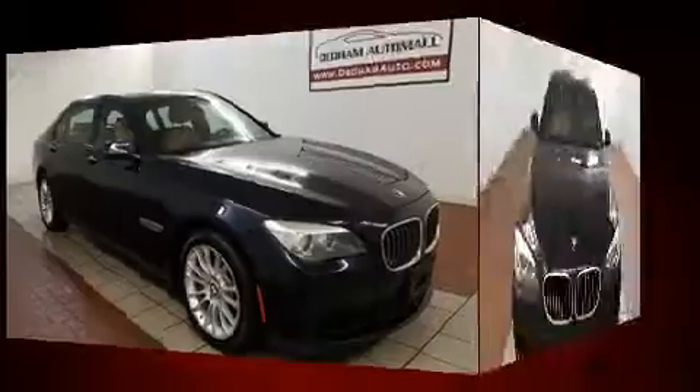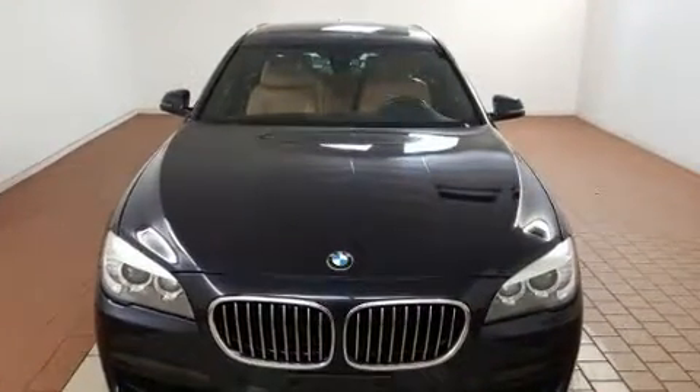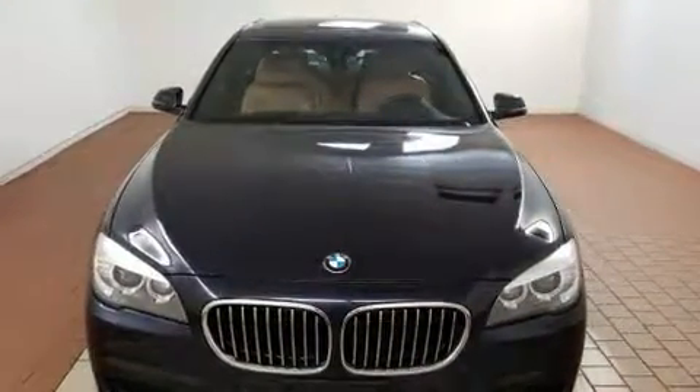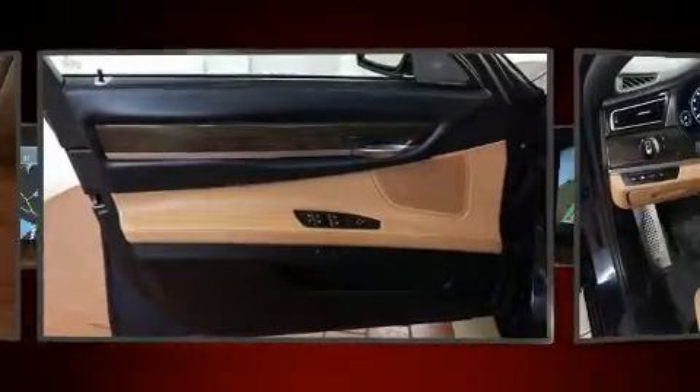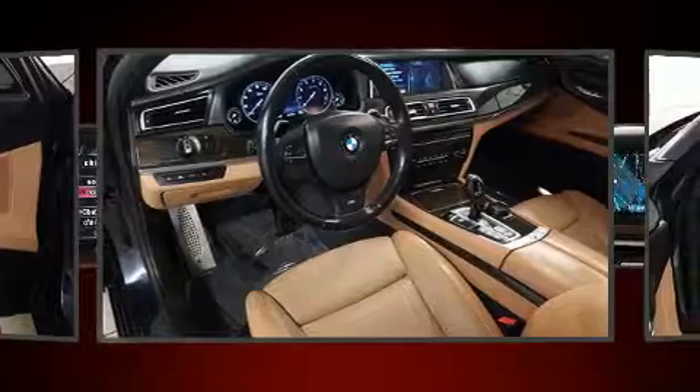It includes leather upholstery, power trunk closing assist, heated door mirrors, and seat memory. With high-intensity discharge headlights illuminating your path, you'll always appreciate maximum visibility.